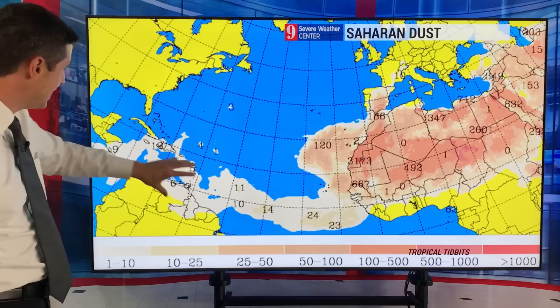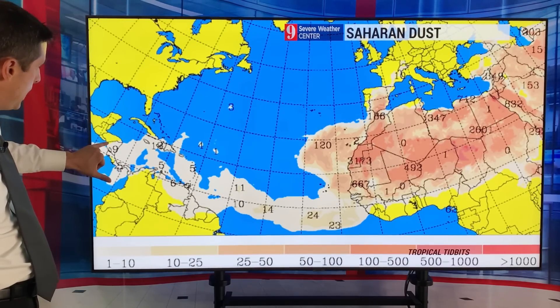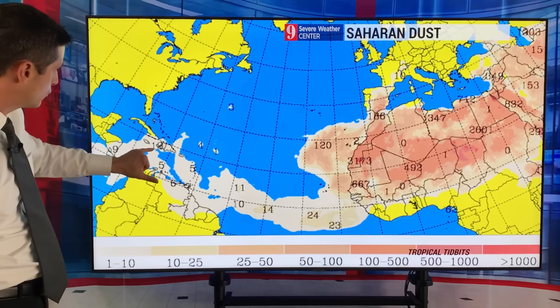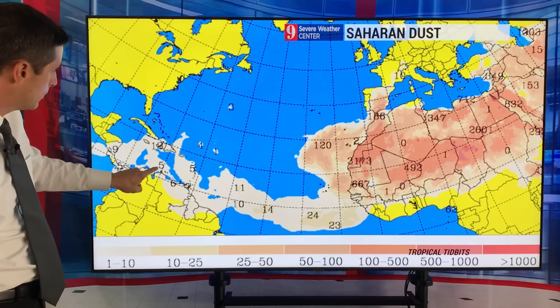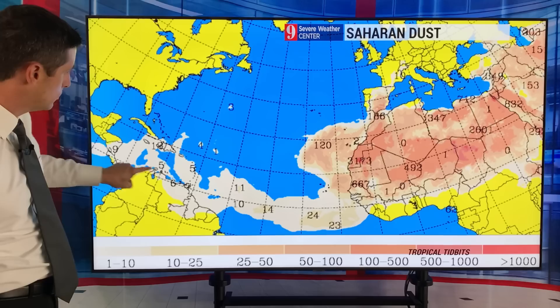We've been extra dry. Suriname and Guyana haven't had as much rain as several weeks ago, and we've had some of the dust move all the way toward Honduras, Nicaragua, Panama, and Costa Rica — we've been dealing with some of the dust. Watching that back through Haiti over toward Jamaica, Dominican Republic, Puerto Rico, even Aruba, Curacao, Bonaire, northern Venezuela, northern Colombia — we've been dealing with some of the dust.